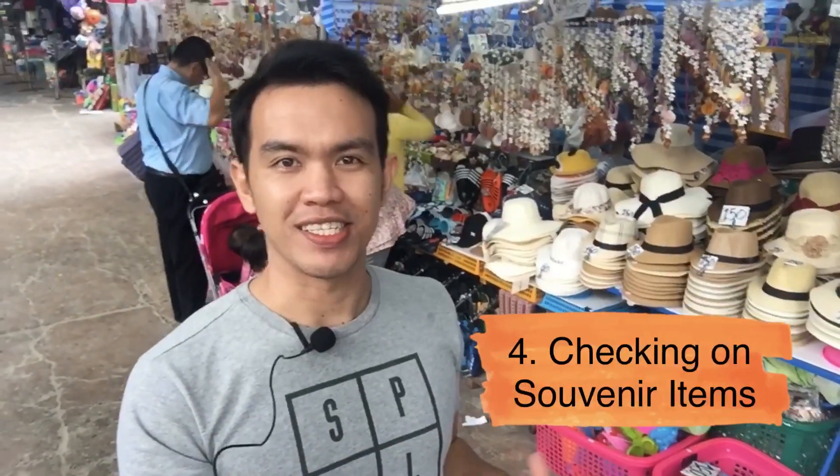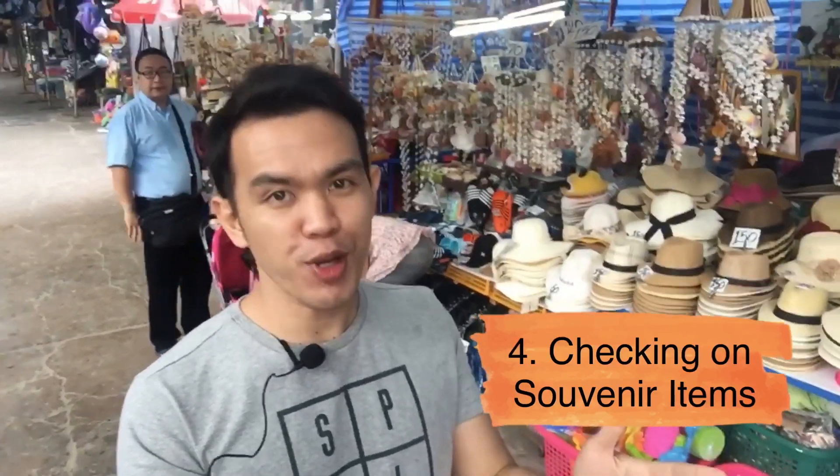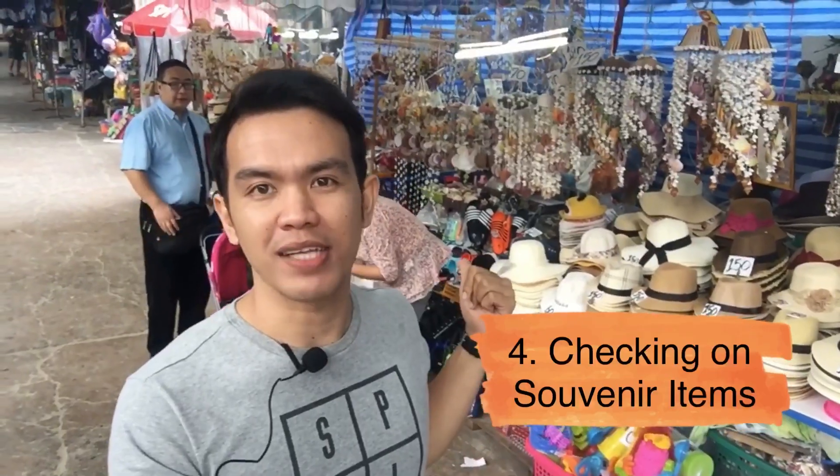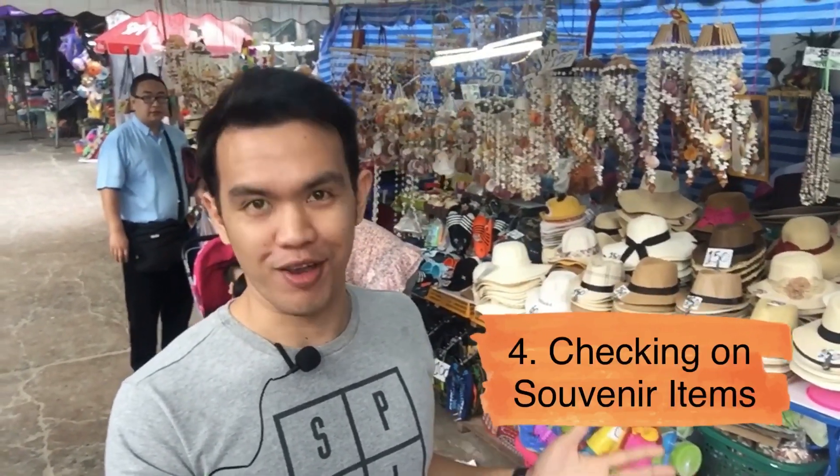Number four on my list is checking out souvenir items right behind me. The good thing about this place is that before you go right into the beach you will pass this place, so there are so many different souvenir items for yourself.